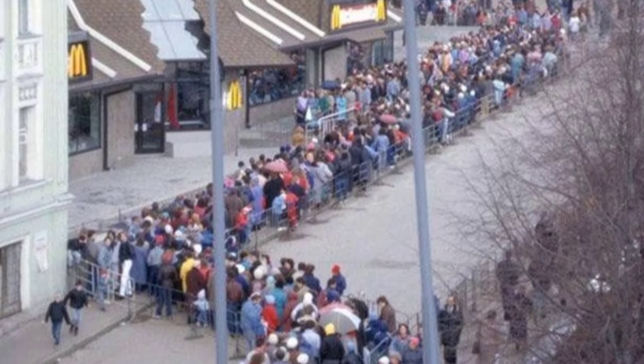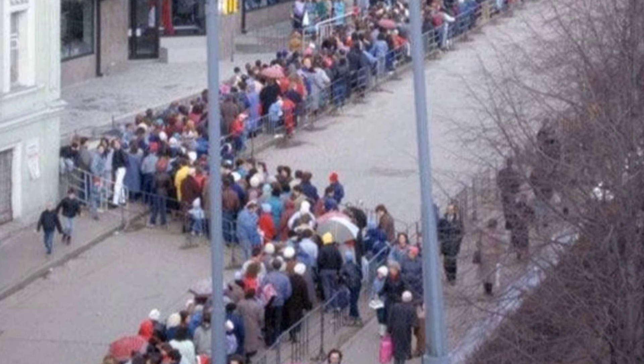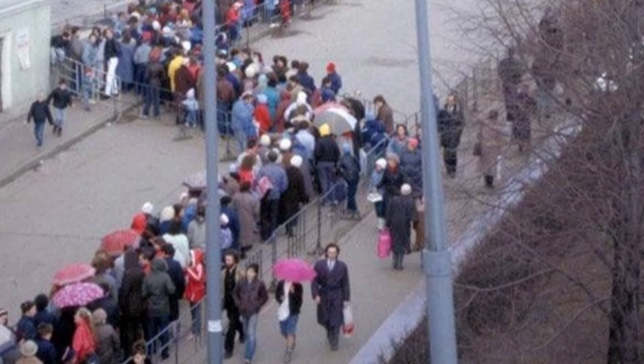McDonald's became a symbol of freedom, and when it opened in Russia in 1990, people stood in line for hours to get a Big Mac.